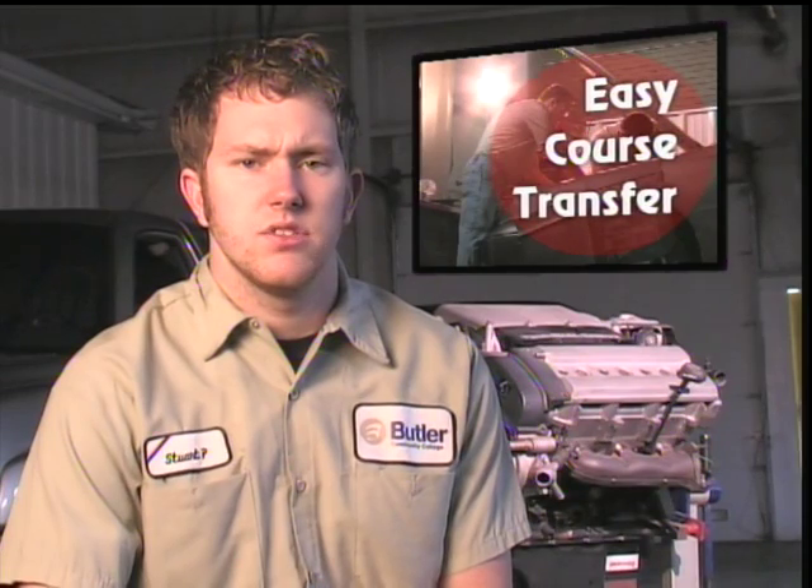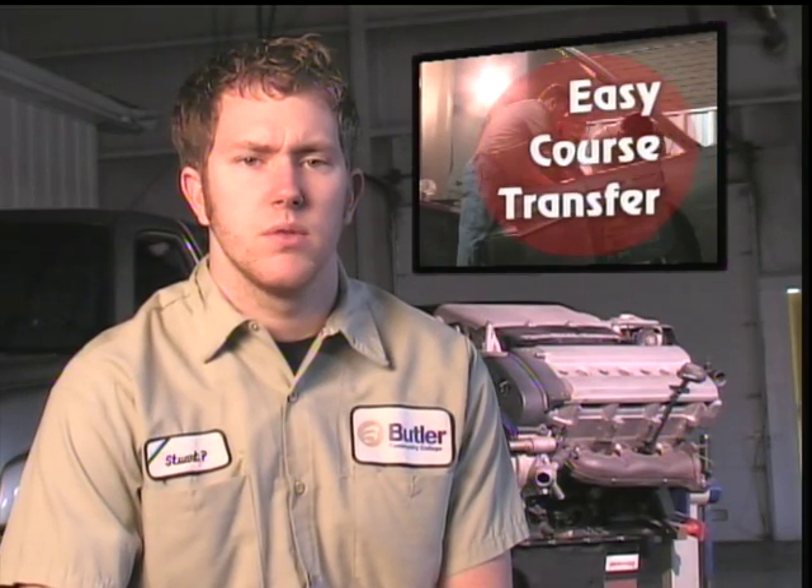The reason I chose Butler is because it's really close and the classes aren't expensive, and if you need to transfer anything they work really well with that. So this is why I chose Butler.